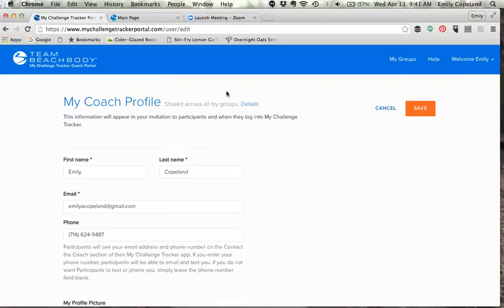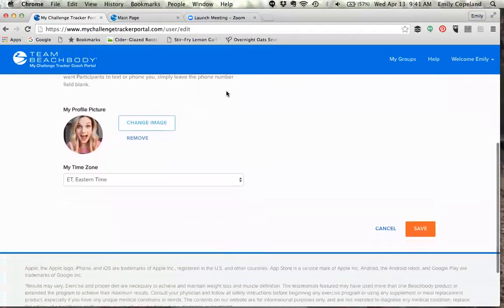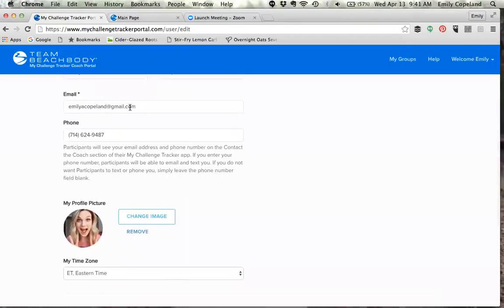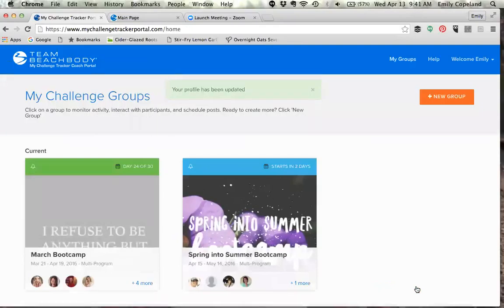Here's my profile. The very first thing you do when you go to mychallengetracker.com is you'll be asked to fill out the coach profile. You'll put a picture of yourself in here, your phone number, and all of that. You do want to put in this information because this is only seen by your team — nobody else on the web can see it because you have to have an email invite to see anything on here. Make sure you put your phone number so your participants can reach you, and give your time zone so everybody knows where you're at.